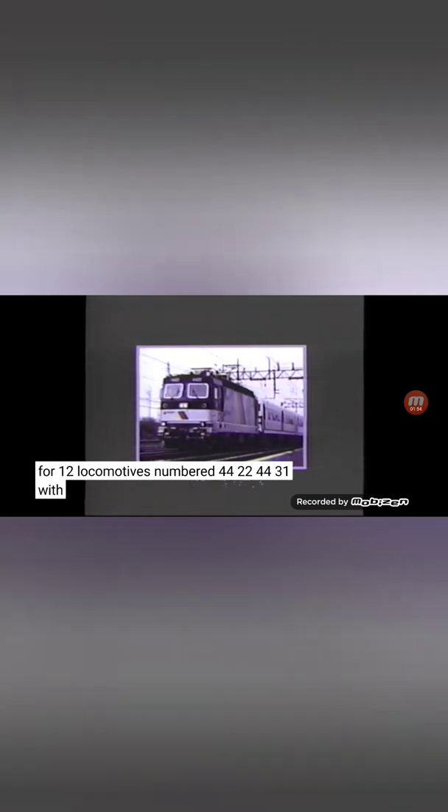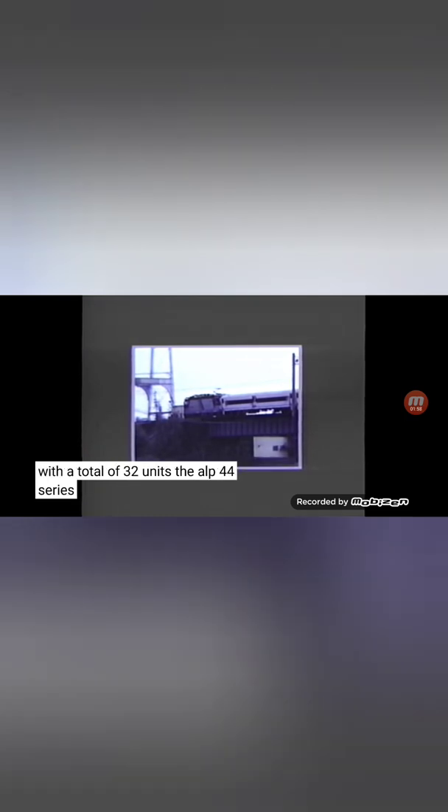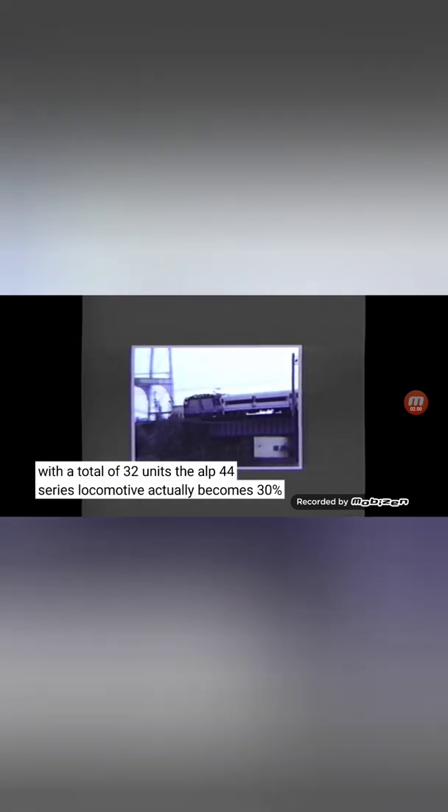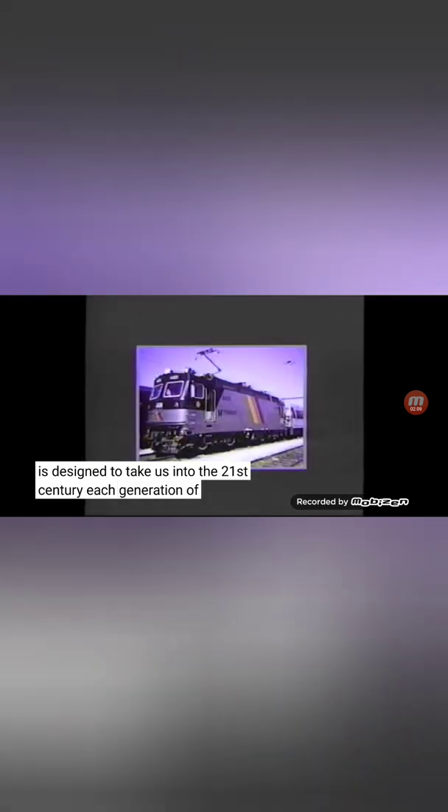The M series (microprocessor) covered 12 locomotives numbered 4420 to 4431. With a total of 32 units, the ALP-44 series actually became 30 percent of NJ Transit's standalone locomotive fleet and was designed to take the railroad into the 21st century.